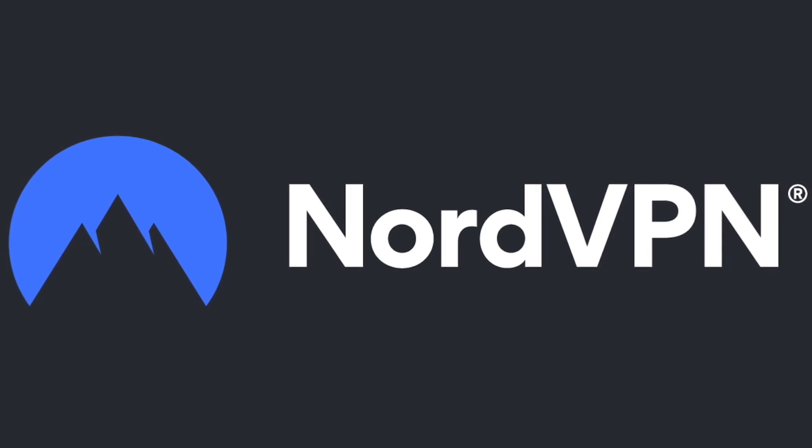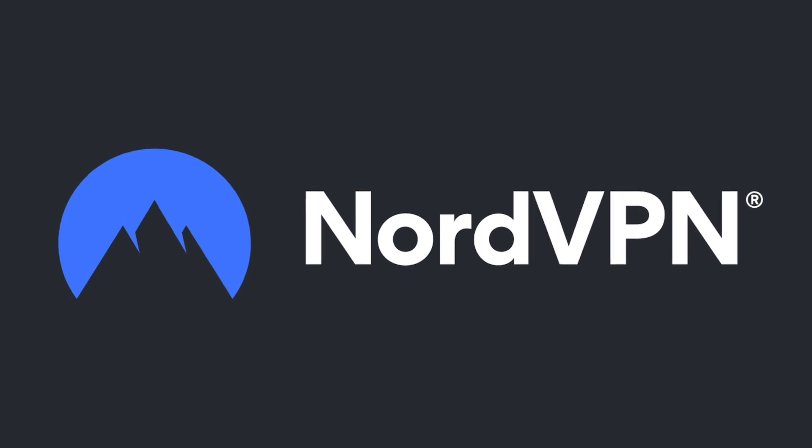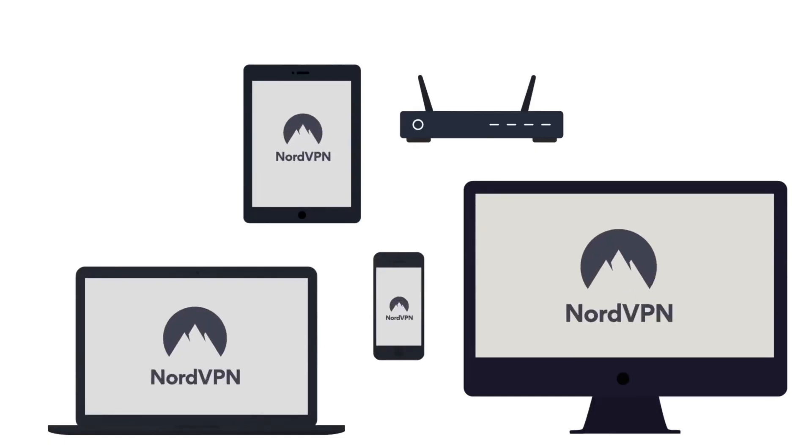This video is sponsored by NordVPN. NordVPN is a premium VPN service available for macOS, iOS, Windows, and Android, with more than 5,400 servers in 60 countries.